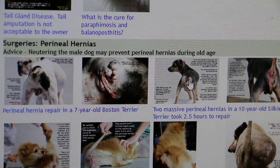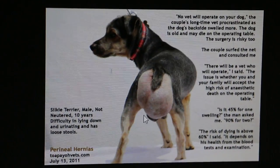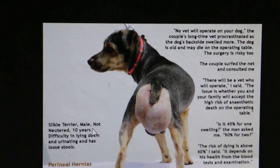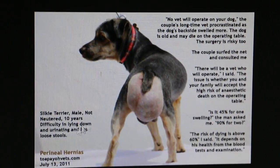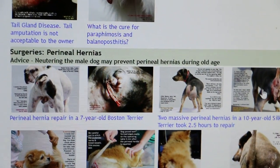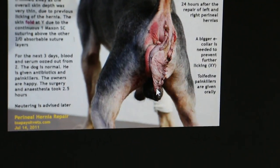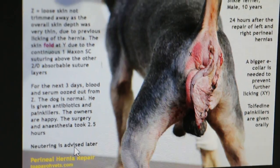Now the worst case I've done — this dog has two perineal hernias, both left and right, going on for a long time. It's an unneutered male Silky Terrier, 10 years old, that cannot urinate and cannot lie down. This case and the current Maltese are almost the same. After surgery you can see a lot of loose skin on both sides. I advised neutering but the owner didn't follow up.